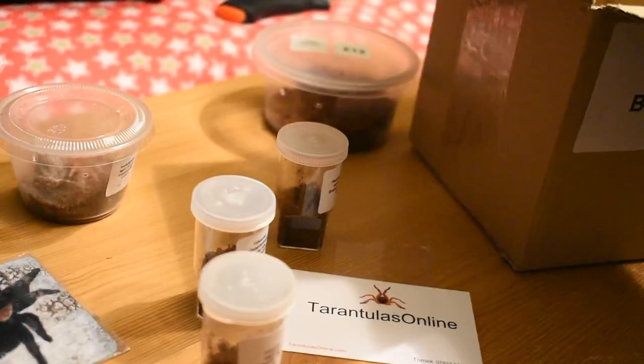£15... £29... it's £41 pounds worth of tarantula in that mystery box, which isn't too bad. Thanks for watching!